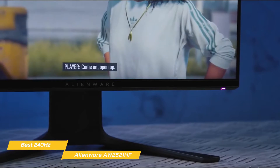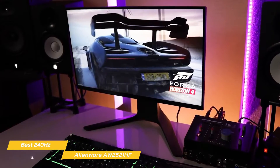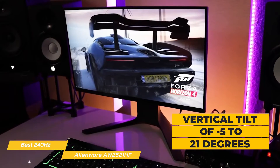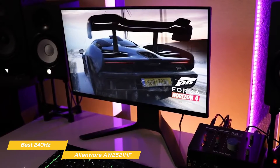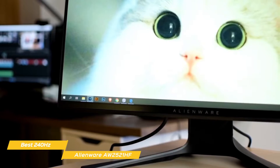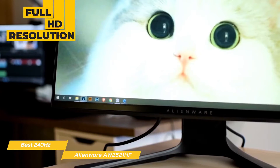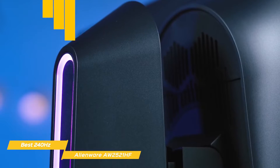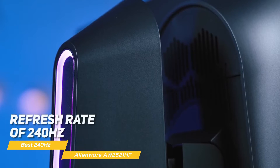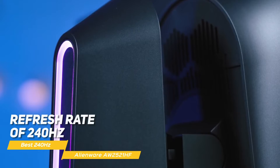The monitor stand sits on a wide V-shaped foot that supports a central pillar which snaps securely onto the back of the screen, providing vertical tilt of negative 5 to 21 degrees, horizontal swivel of 20 degrees either way, height adjustment of 5.1 inches, and 90-degree portrait rotation. The IPS panel offers full HD resolution and is compatible with both Nvidia G-Sync and AMD FreeSync. There's no HDR support, but it has a peak refresh rate of 240Hz, making it ideal for serious esports pushing very high frame rates.